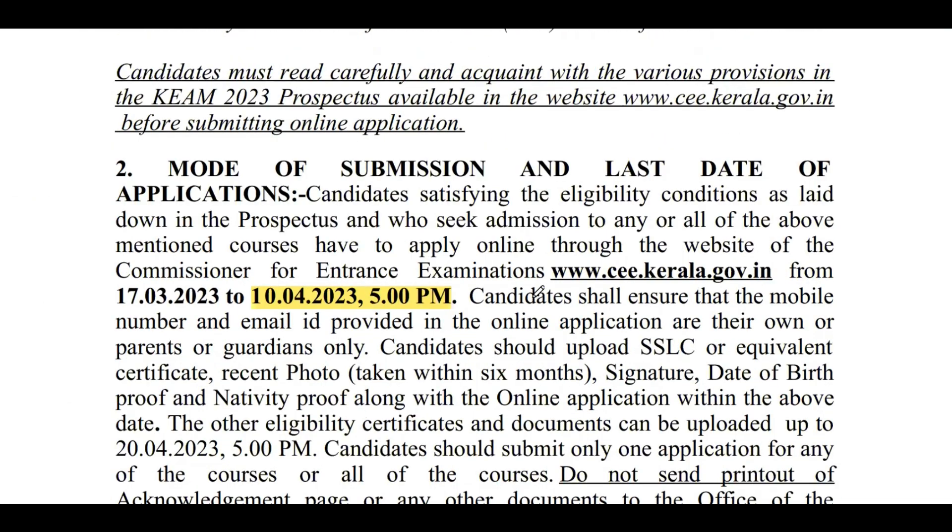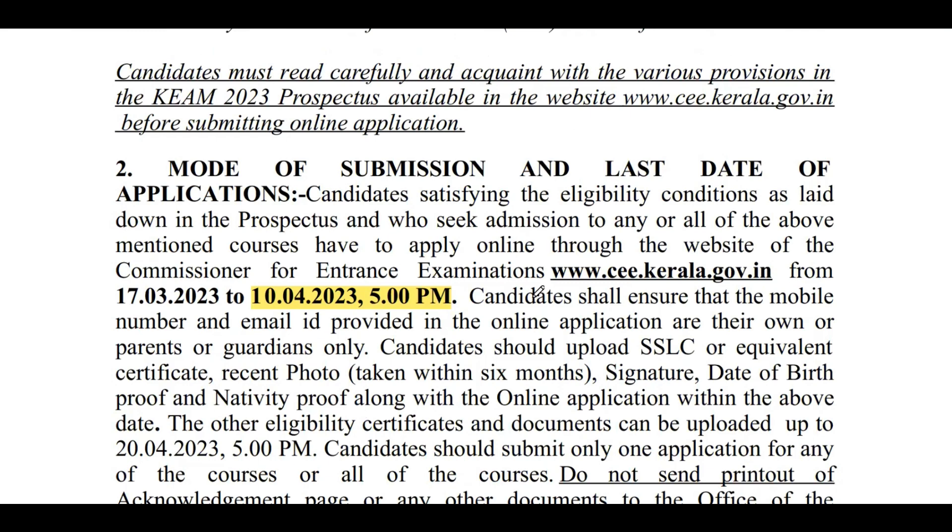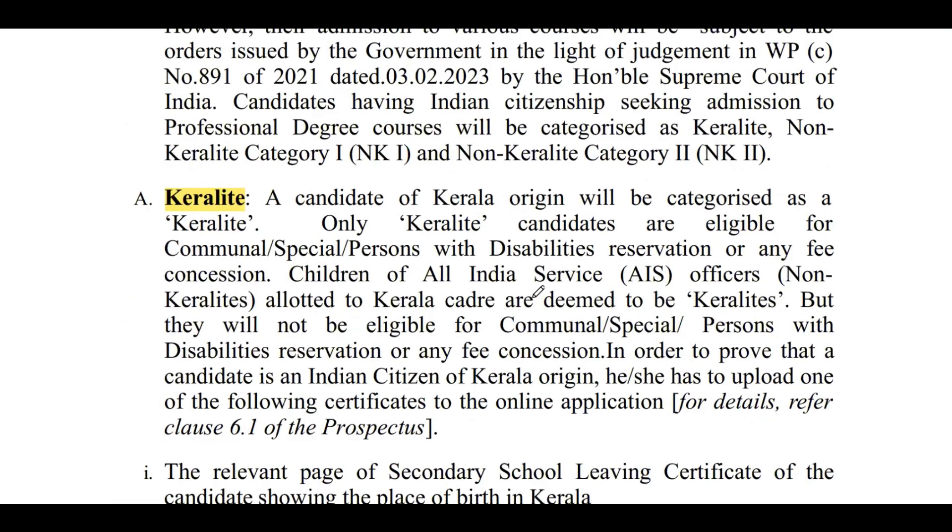The last date, as mentioned, is 10th April at 5 pm to complete the application form. When you apply, there are three major categories: you can apply as a Keralite, as Non-Keralite Category 1 (NK1), or as Non-Keralite Category 2 (NK2). These are the three categories available.